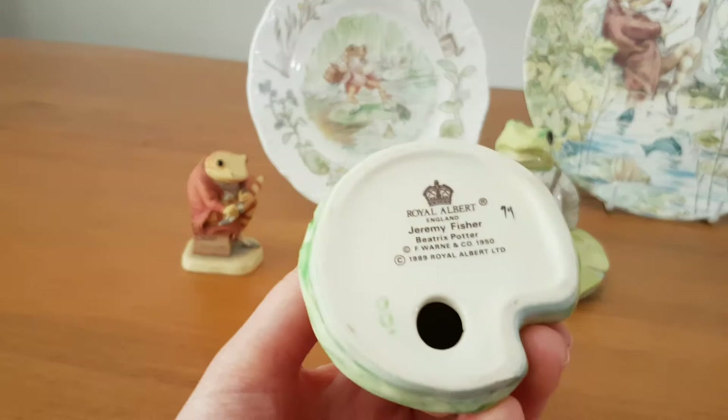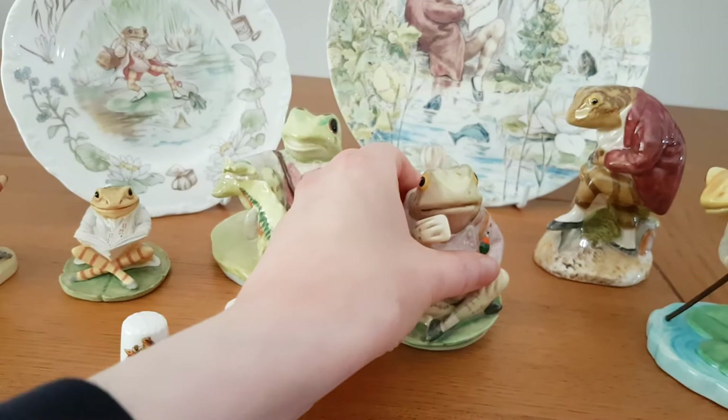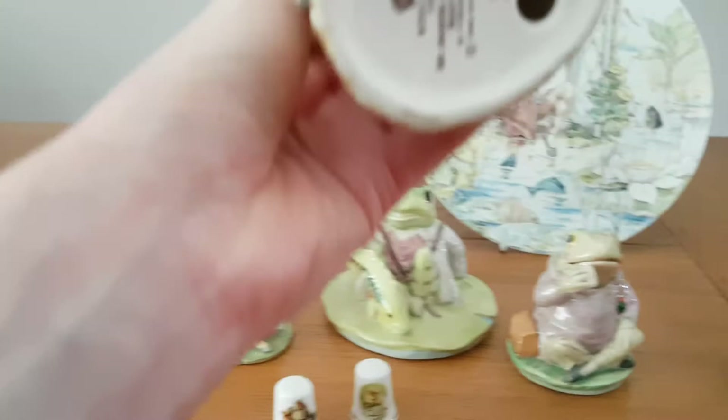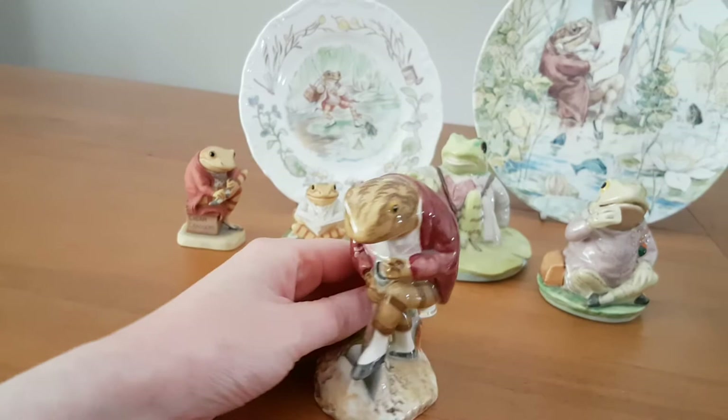The next one here is an older piece. This is a Royal Albert. This is Jeremy Fisher digging, likely digging for worms to use as bait, I'd imagine.